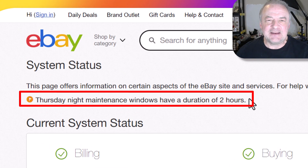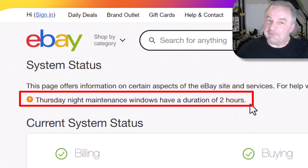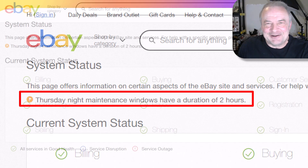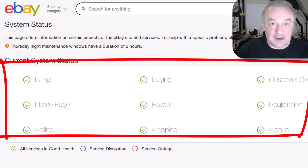Thursday night maintenance windows — they have put little messages up here. If you were to work on eBay Thursday night, they're saying we're going to have maintenance for two hours. I have a feeling it's going to be in the wee hours, like 2, 3, 4 a.m., that sort of thing. But they really should give a time for this. All we want is just tell us what's going on — just tell us the time that you're doing the maintenance. Always look at this screen if you're having some sort of a glitch. Honestly, eBay does not always religiously update this screen the way they should. Sometimes there is a payout or a shipping problem, a glitch of some kind that they know about, and they did not rush to this screen in order to tell us.